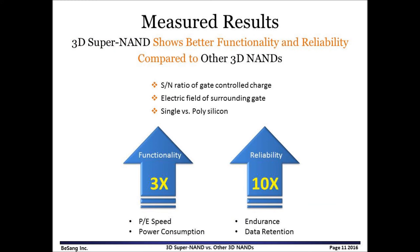According to measured data, 3D Super NAND shows about three times better functionality and about 10 times to 100 times better reliability compared to other 3D NANDs. The difference comes from gate control charges, gate electric field, cell-to-cell interference, and material quality. That's it for today. Thank you for watching. Please feel free to share this video tutorial.